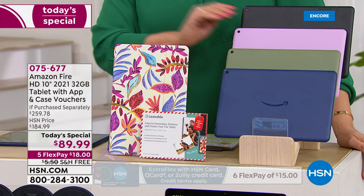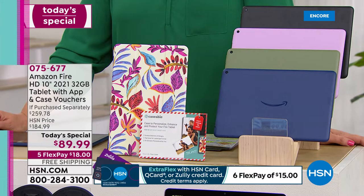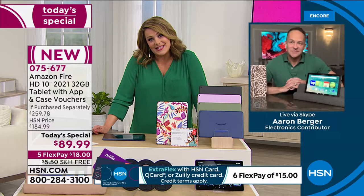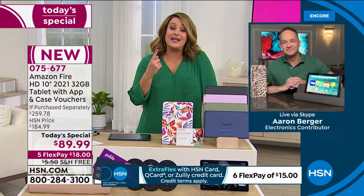We are celebrating HSN sweethearts — from hosts to brands to products we love. It's anniversary month and today is the kickoff. This is America's sweetheart tablet and it's HSN's number one selling Amazon tablet. So we really almost kept the birthday vibes going.